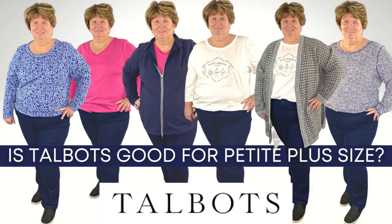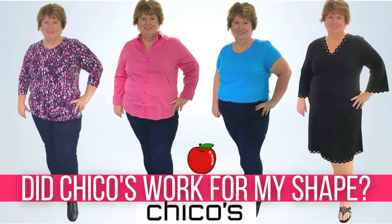Go watch my first Talbots haul, and if you've watched that one, go watch my first ever Chico's haul. I am blown away by both of these stores — they are becoming two of my favorite places to shop. Go check them out and I'll see you over there. Bye for now.